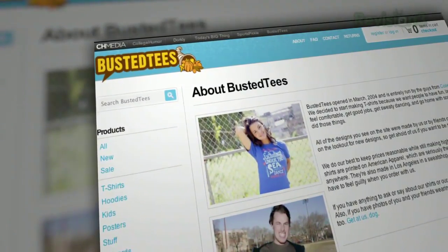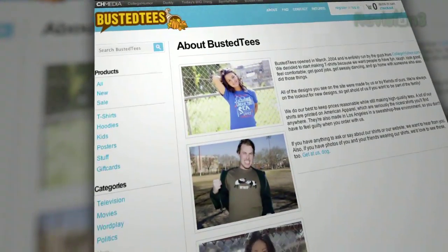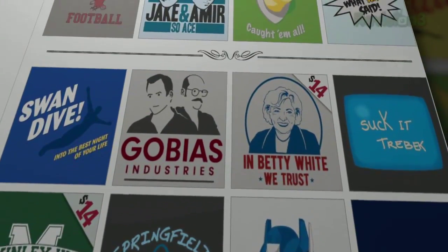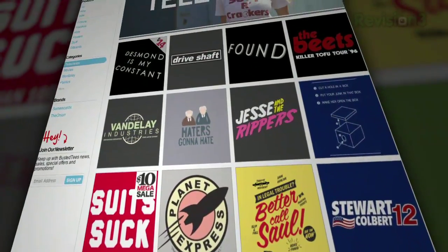The dudes over at CollegeHumor set up this site as a depot for funny shirts back in 2004, and since then they've been putting out the most awesome designs you're going to find on the internets. It doesn't matter if you're into video games, movies, geography, politics, science fiction, or just wrapping your torso with something weird — Busted Tees literally has you covered.